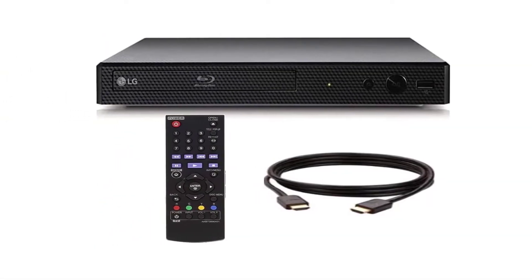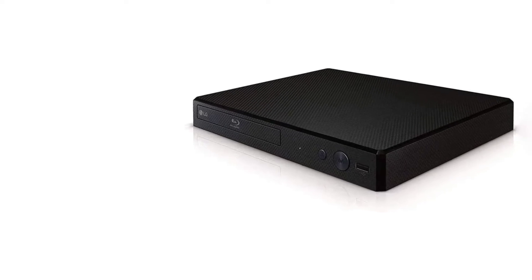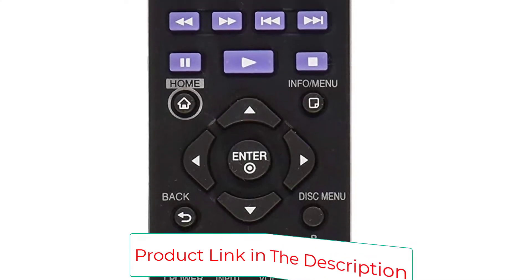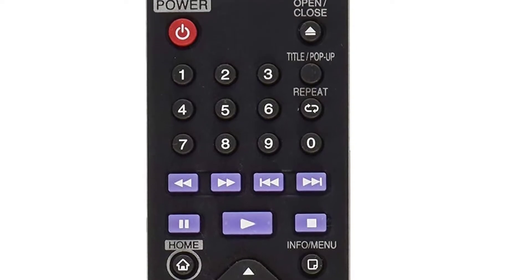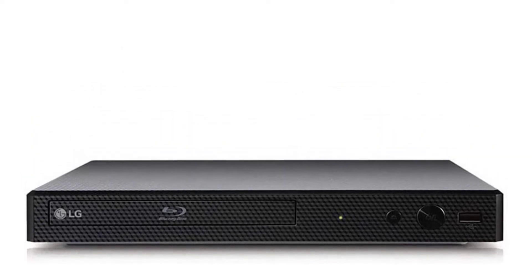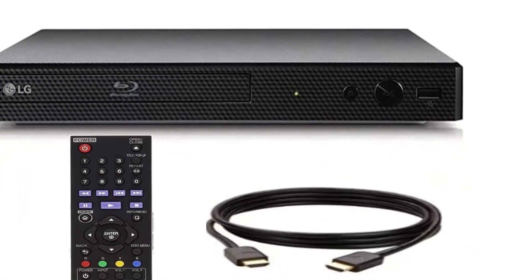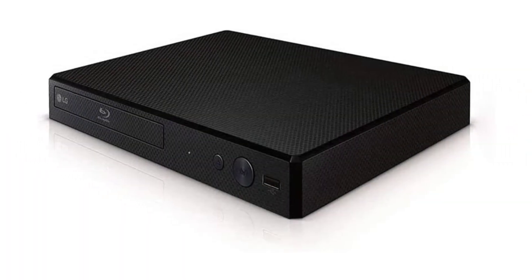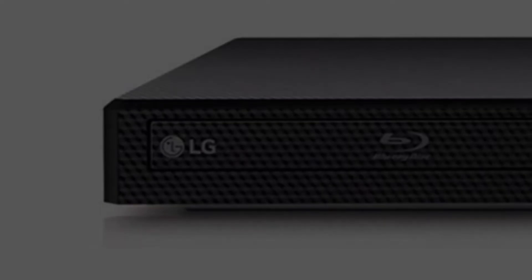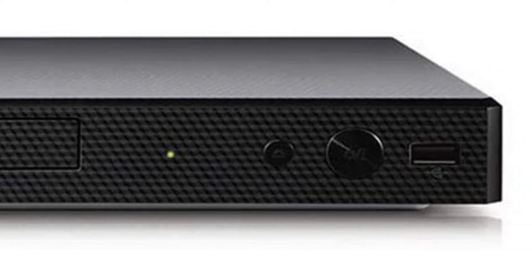It supports DTS, DTS-HD Master Audio, Dolby Digital, Dolby Digital Plus, and Dolby True HD. This player does not just play Blu-ray discs — you can also use it to play DVDs and enjoy your DVD collection. It uses DVD upscaling to deliver stellar 1080p image quality via HDMI. You can also use this player to enjoy content from streaming services such as YouTube, Netflix, Pandora, Spotify, and Cinema Now. All you need is to connect via the Ethernet port, as the player has no Wi-Fi support.